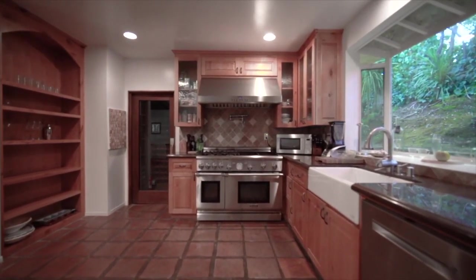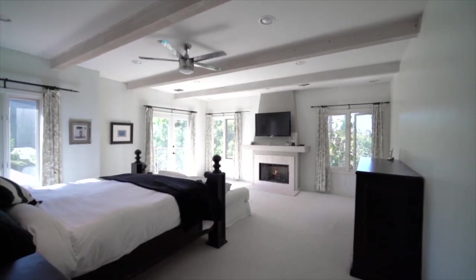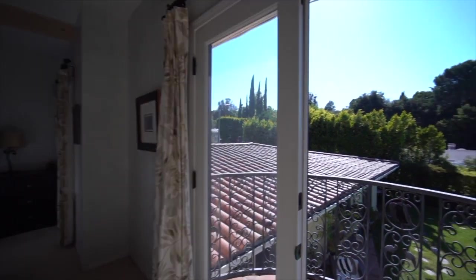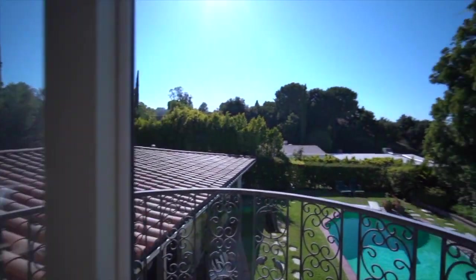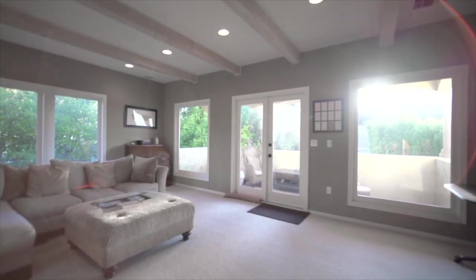Authentic custom Spanish tile floors flow throughout, along with the finest wood details and wood-clad vaulted ceilings. Three beds and two baths are located on the ground floor. Two beds are on the second floor, including the master bedroom with a Romeo and Juliet balcony overlooking the garden pool, a huge walk-in closet, and custom cabinetry.